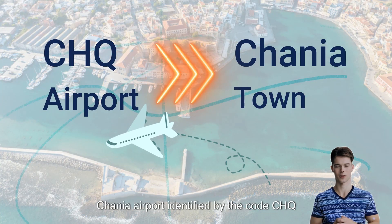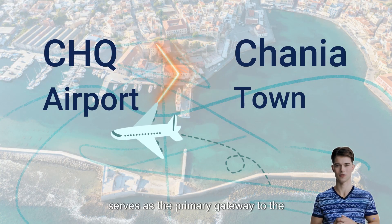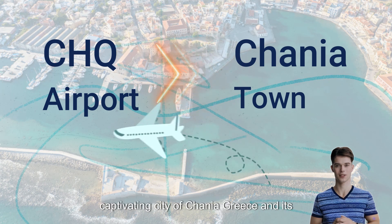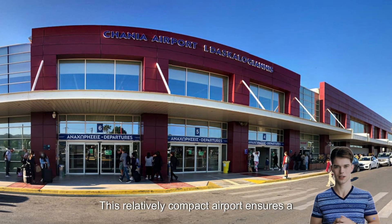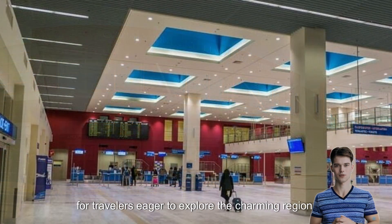Hania Airport, identified by the code CHQ, serves as the primary gateway to the captivating city of Hania, Greece, and its surroundings. This relatively compact airport ensures a hassle-free experience for both departures and arrivals, making it an excellent choice for travelers eager to explore the charming region.